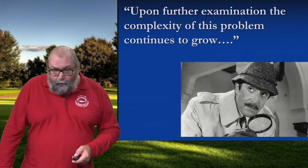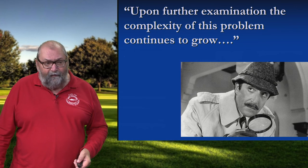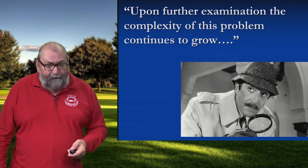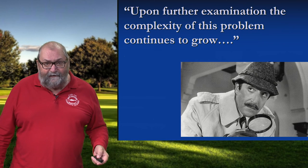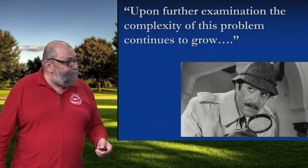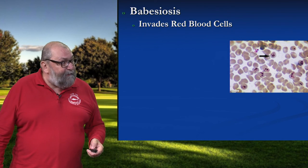25 years ago, we would have put the period on the page here with Lyme disease and moved on to topics like how do we protect ourselves. But this landscape has been shifting steadily over the years, and it's even changed in the last couple of years. There's a second disease that we worry about: babesiosis.